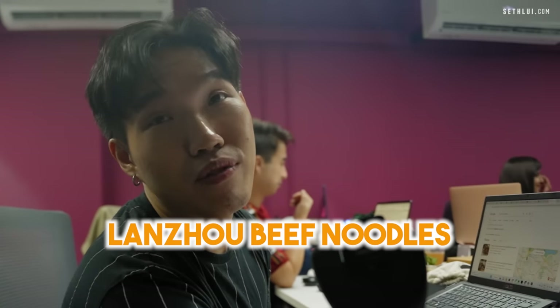First spot: Tangtip, Lanzhou beef noodle. What I noticed was it is actually halal as well, so let's go check out some authentic Lanzhou beef noodle.